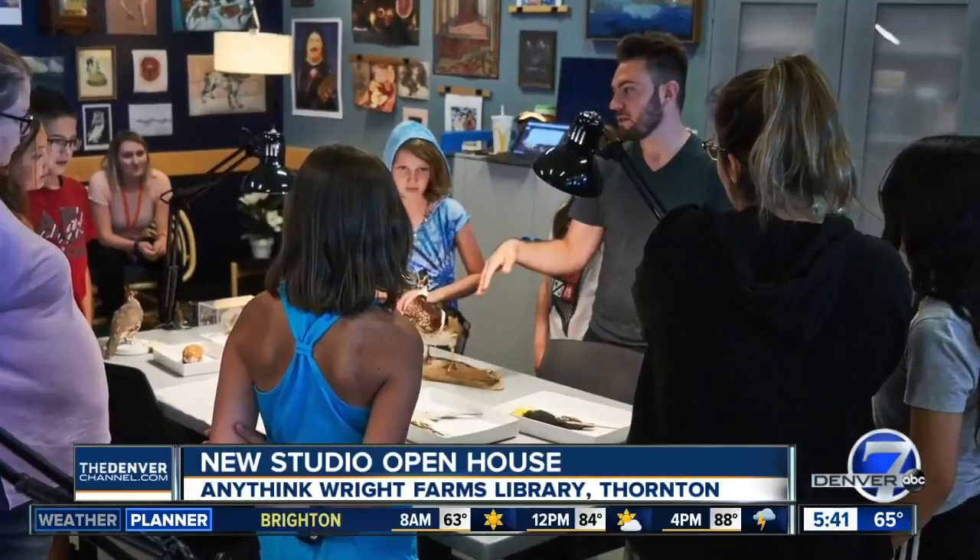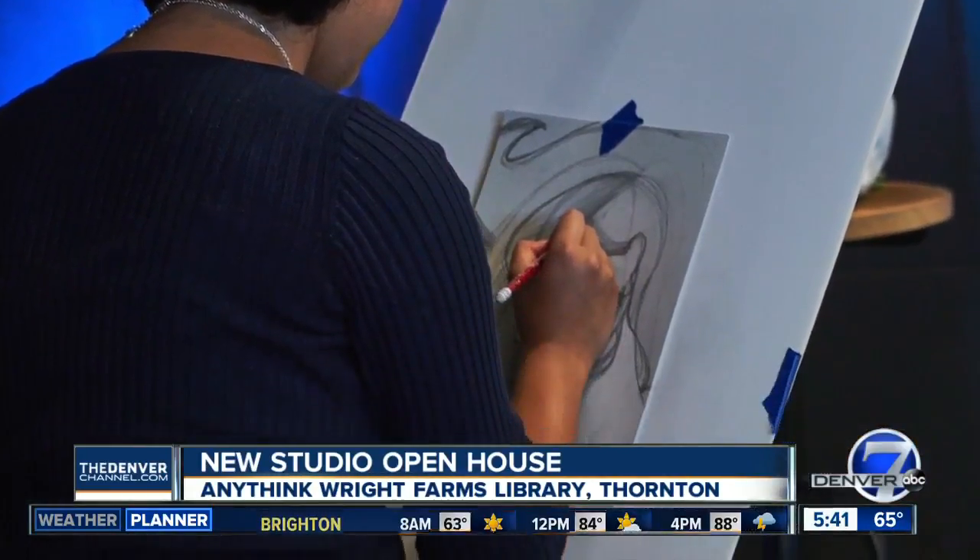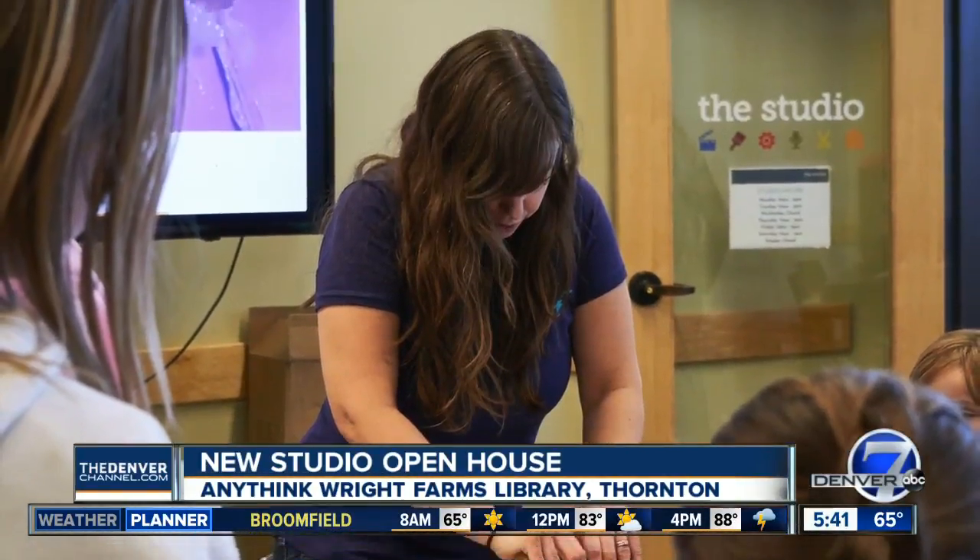There's an open house at the studio at Anythink Wright Farms in Thornton tomorrow. You can attend a workshop or just talk to artists about what you want to learn.